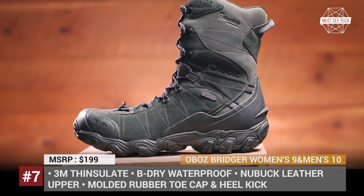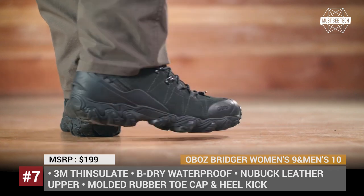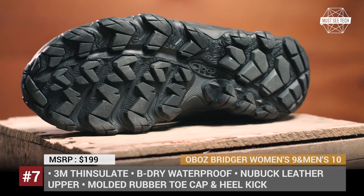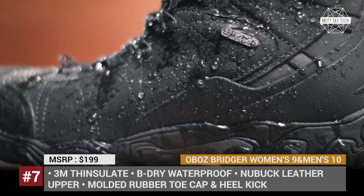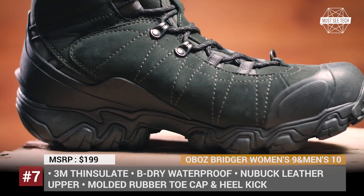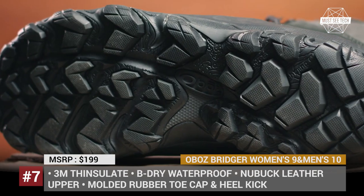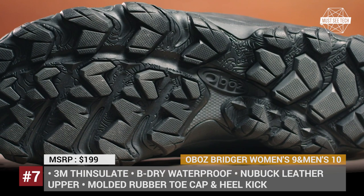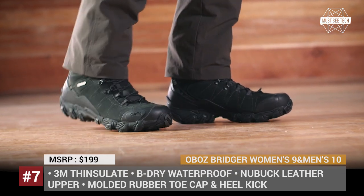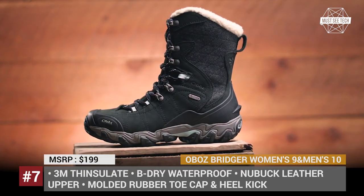Oboes Bridger. If you are looking for the most technological winter boots, Oboes Footwear can easily become your one-stop shopping place. Their 10-inch male and 9-inch female Bridger models combine at least 7 design and proprietary technology solutions. Your feet will remain dry and warm, being separated from the snow by 400 grams of 3M Thinsulate insulation and a B-Dry waterproofing system that covers the nubuck leather upper. The winterized granite peak outsole is essential in providing grip and protecting the feet from roots and rocks.